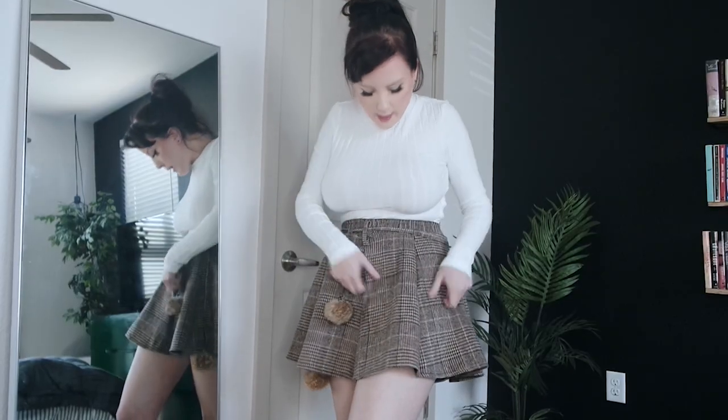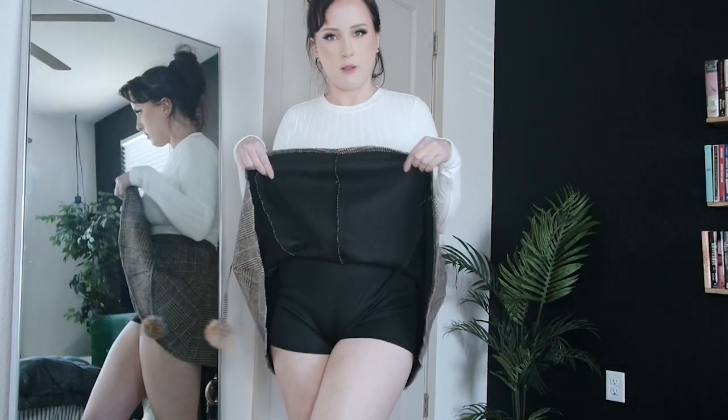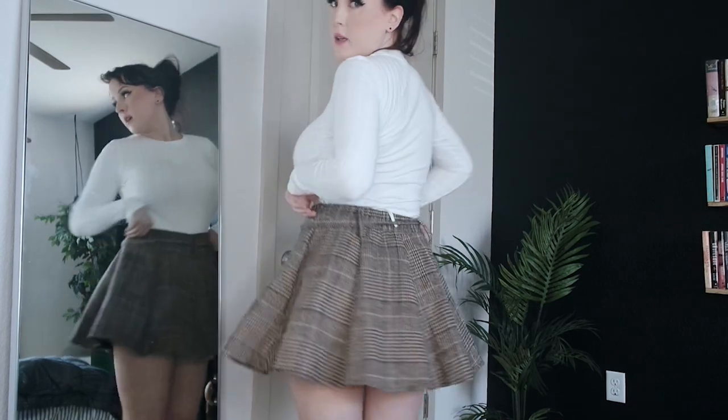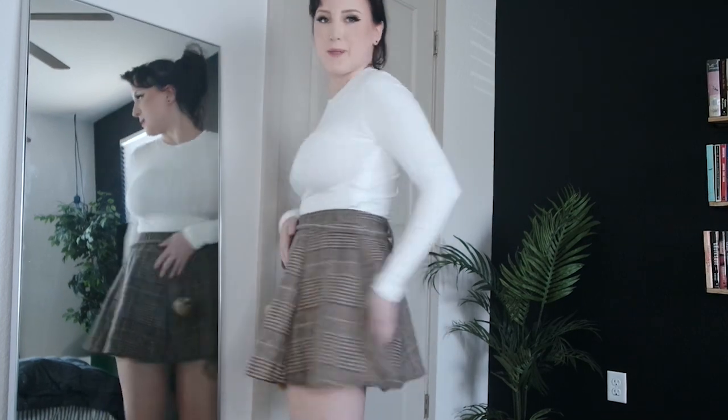First up we have this plaid houndstooth sort of soft wool skirt. It does feel a little thick, maybe a little warmer than I would have imagined. It actually has a little built-in short set underneath. It's comfy and I do like the little ties with the pom-poms — it's kind of fun. But there's no tag inside to show which way is the front or which way is the back.